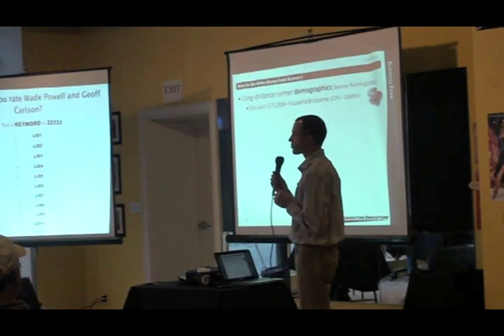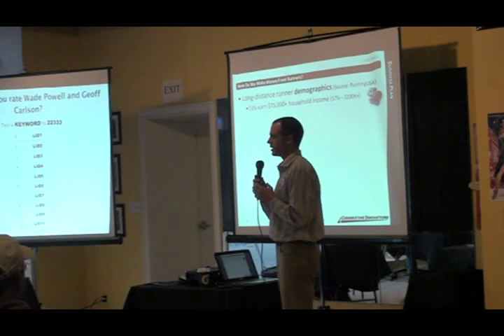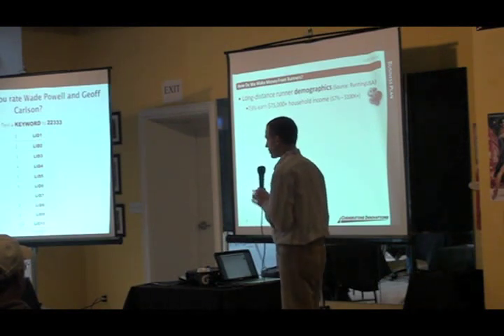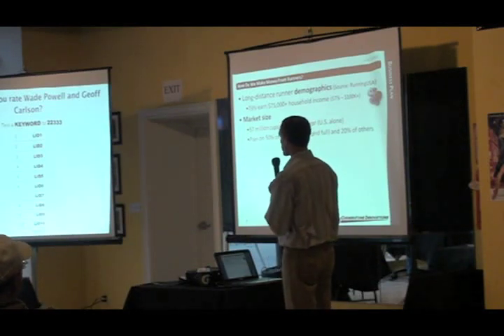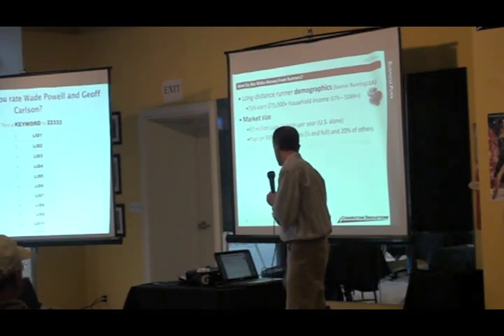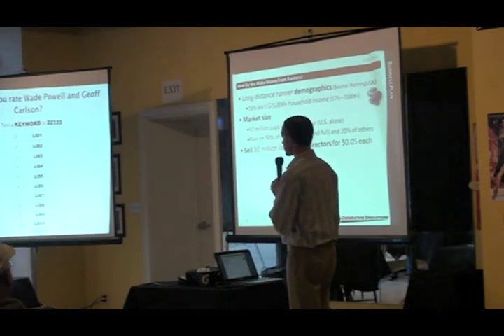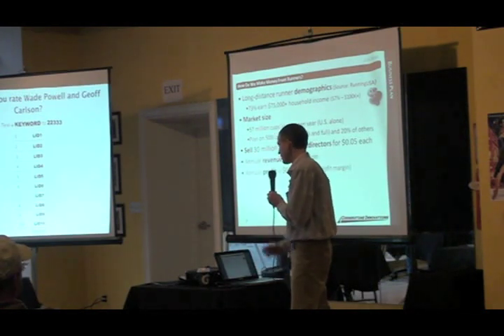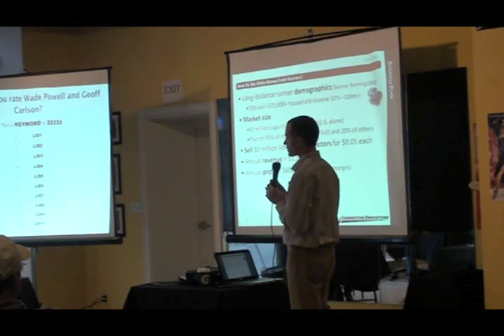We want to tell you about the runners and their demographics. First, they have money to spend, and second, they're willing to spend it for a better experience. Market size, as we mentioned, is 57 million cups in races each year in the U.S. We plan to reach 50% of marathons — half and full — and at least 20% of other shorter distance races. That equates to about 30 million lids sold to races at 5 cents each year, returning $1.5 million in revenue annually and $600,000 of profit.